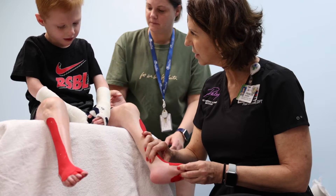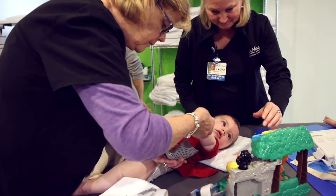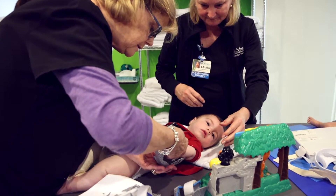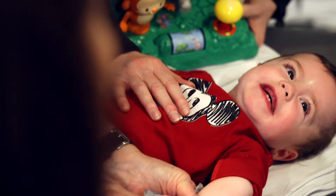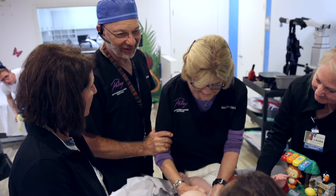Every component of the program is critical to success — the neurosurgical component, the orthopedic component, as well as rehab. These patients enjoy an improved quality of life and increased ambulatory potential for many years. Another goal of this program is to avoid, in many cases, extended and more involved orthopedic procedures, though we're here to help patients with all of their orthopedic needs as they grow.